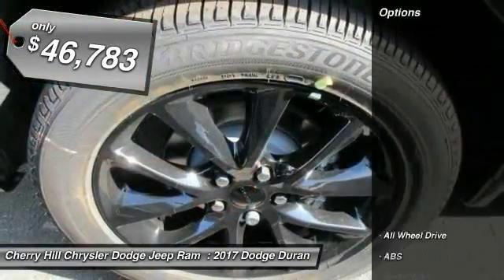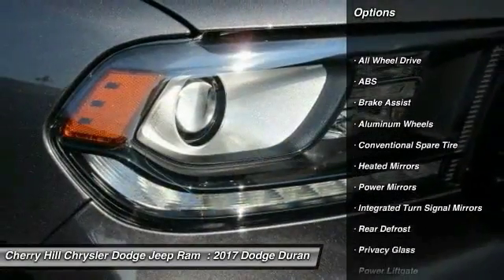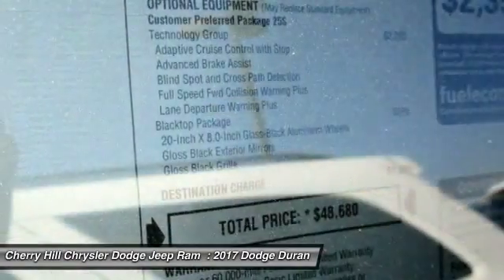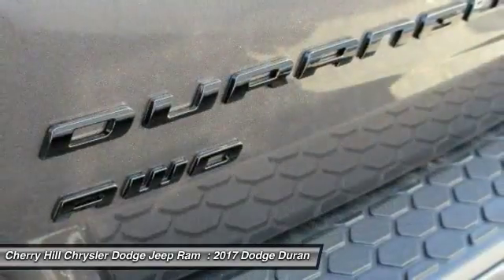Here are some of this vehicle's great options: Traction Control, Stability Control, Navigation System, Power Lift Gate, Keyless Entry, Remote Engine Start, Backup Camera, Steering Wheel Audio Controls, All-Wheel Drive, Anti-Lock Braking System.